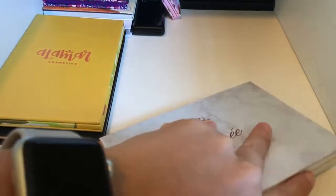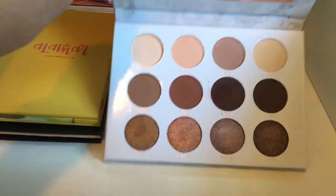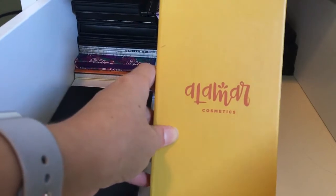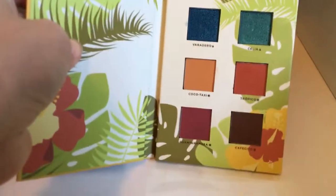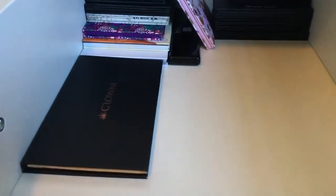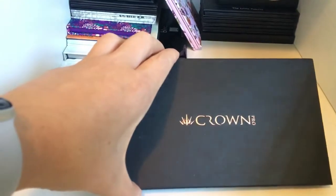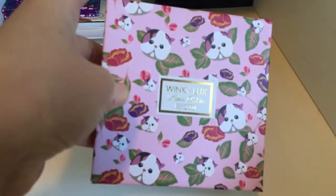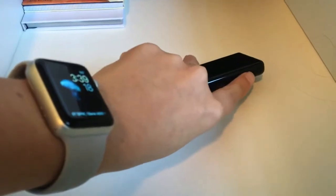Ever since I got the Jaclyn Hill palette I've just been using it nonstop. I got this in a BoxyCharm, and also this in a BoxyCharm — LMR Cosmetics. You guys, the colors in this palette are so gorgeous — look at those shades! Crown palette — this also came in a BoxyCharm. And then this came in a BoxyCharm — I'm not going to open all of them for you guys.